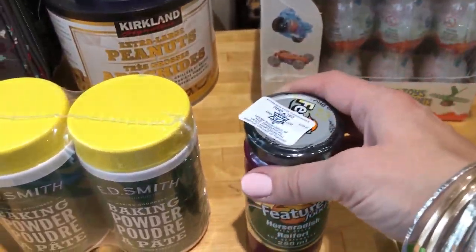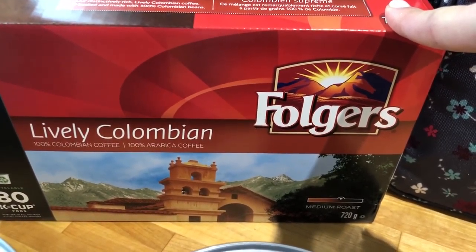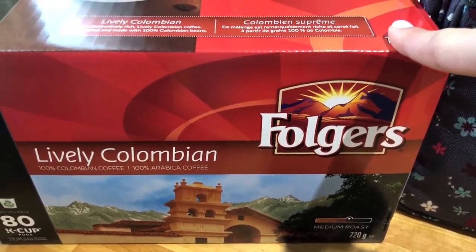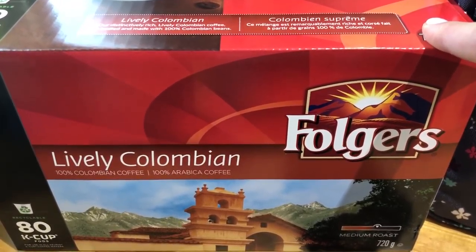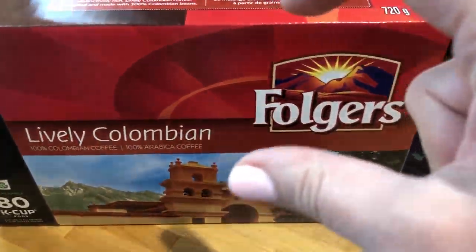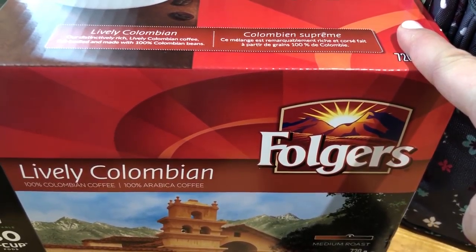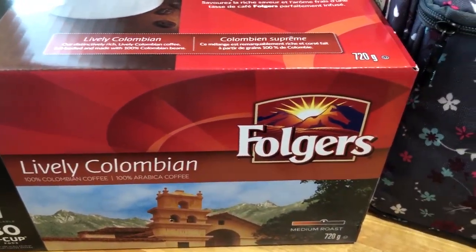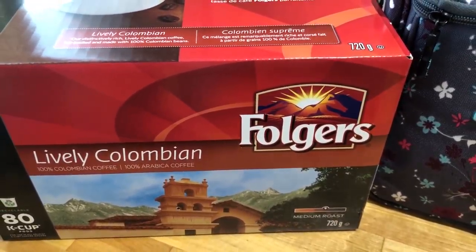Then Folgers Lively Colombian was on sale. It came out to about 40 cents per K-cup, so I picked it up. I hope we'll like it — well, we'll drink it anyway. I think it's worth it; I'll let you know in my vlogs if it's good.